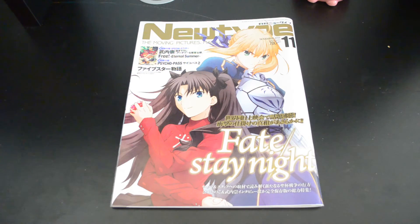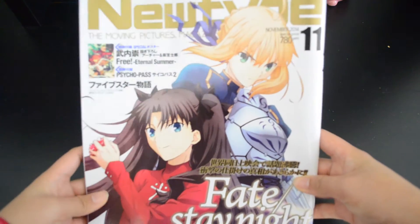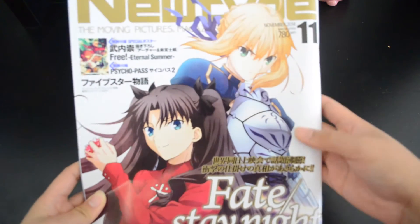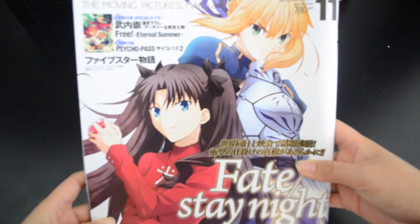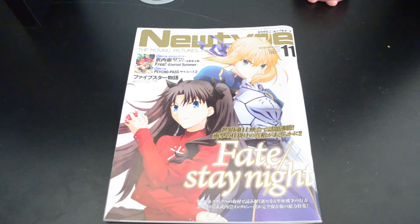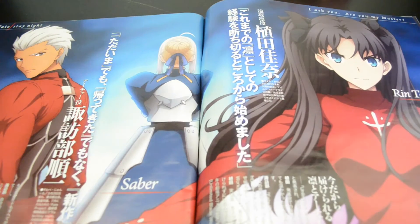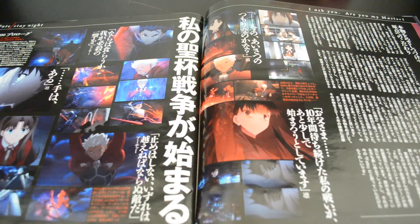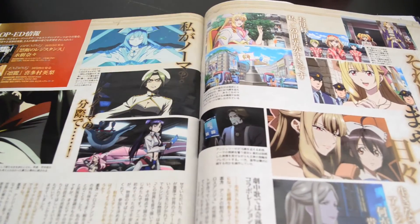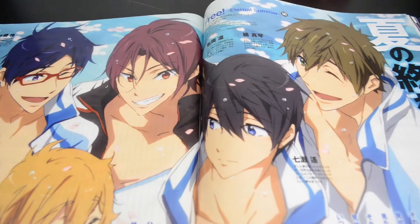Continuing with the Fate series, I got this NewType magazine from my local Japanese store. As you can tell by the cover, this November issue featured the new Fate/Stay Night Unlimited Blade Works TV anime, with Saber and Rin on the cover. It usually comes with great posters from different animes and other interesting content. It was a real treat that they had a special feature for Fate/Stay Night. I definitely recommend it — it's also available on the AmiAmi website.